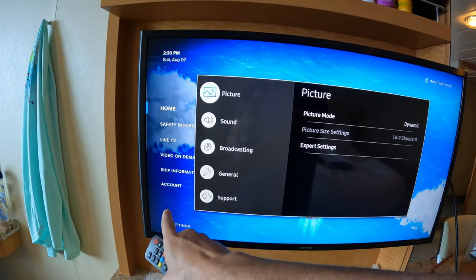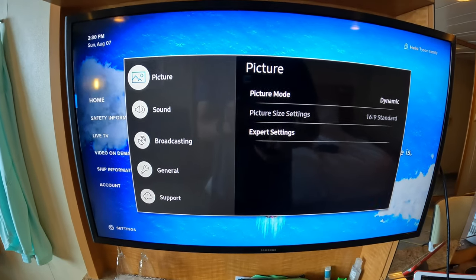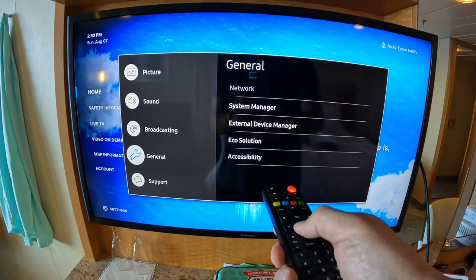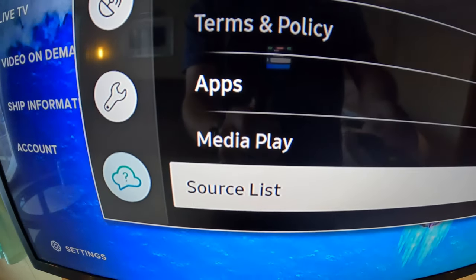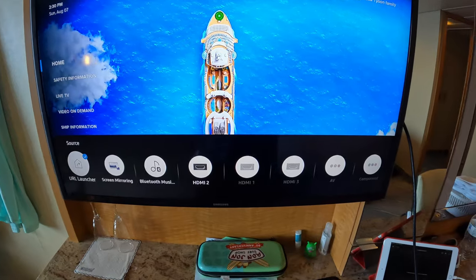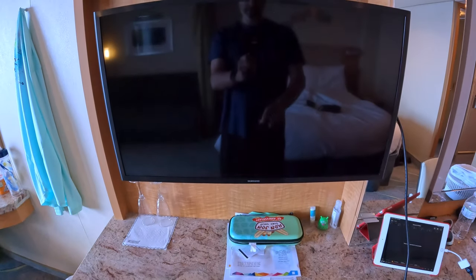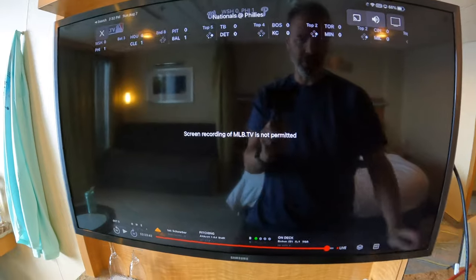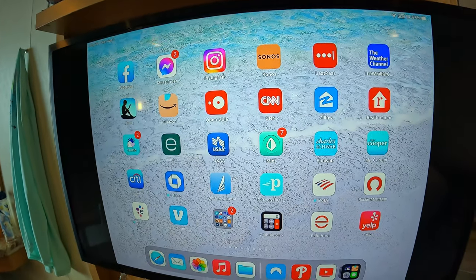While the menu system is booting and you just have the plain blue screen with the yellow dots, hitting the menu button pops up a system menu. Now you can see it continued booting in the background with all the menus, but the key is you've gotten into this menu. Scroll down to support, then scroll down to source list, hit okay, and across the bottom of the screen you'll have all the sources. Scroll over to HDMI 2, hit enter, and it displays your iPad screen.